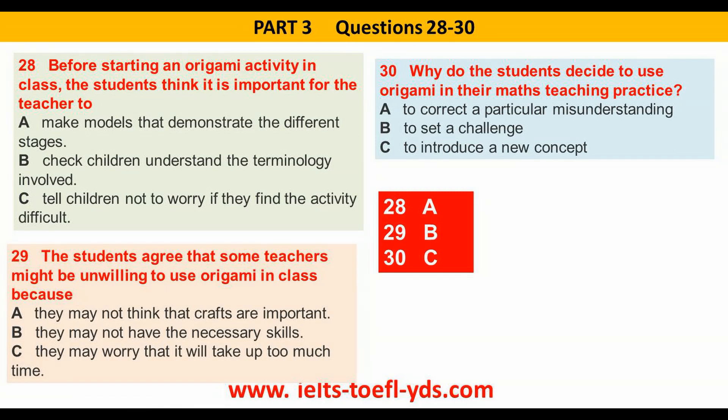I think one reason why the origami activity worked so well in this class was that the teacher was well prepared. I think it would have taken me ages to prepare examples showing each of the steps involved in making the bird. But that was a really good idea — the children could see what they were aiming for. And much better for them to be able to hold something rather than just looking at pictures. Those physical examples supported her verbal explanations really well.